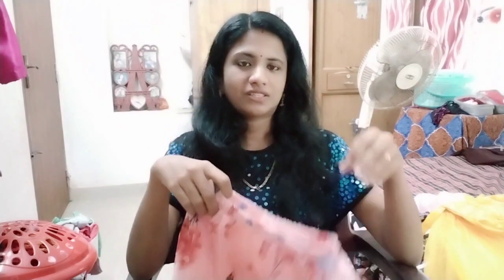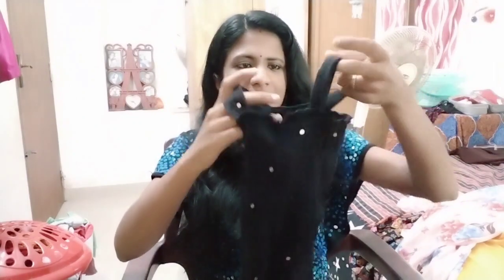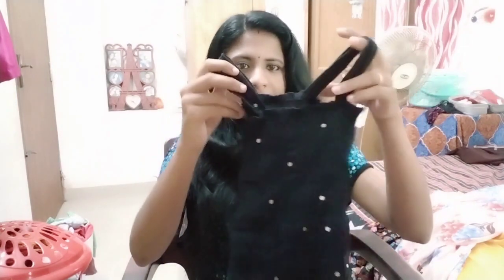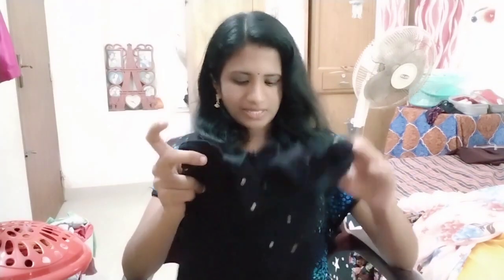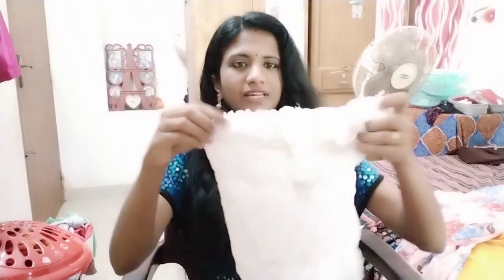It is a very modern dress, priced at $200–$300. You can attach the details on the screen. It is very small and soft, with a flat surface and very nice colors. It comes in 3 colors: black, white, and pink.